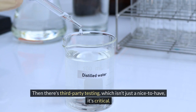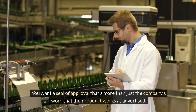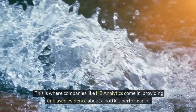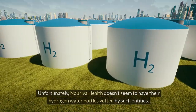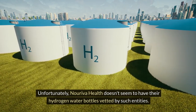Then there's third-party testing, which isn't just a nice-to-have — it's critical. You want a seal of approval that's more than just the company's word that their product works as advertised. This is where companies like H2 Analytics come in, providing unbiased evidence about a bottle's performance. Unfortunately, Noriva Health doesn't seem to have their hydrogen water bottles vetted by such entities.